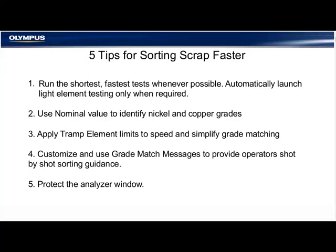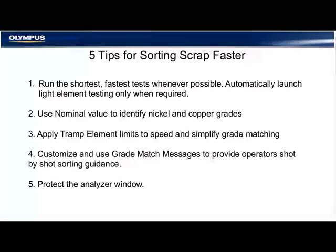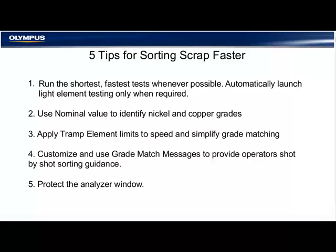In summary, here are the tips to improve scrap sorting efficiency: Number one, always run the shortest, fastest test whenever possible and automatically launch light element testing only when required. Number two, use a nominal value to identify nickel and copper grades with aluminum or silicon via a one-second test. Number three, apply tramp element limits to speed and simplify grade matching. Number four, customize and use grade match messages to provide operators shot-by-shot sorting guidance. And number five, at all times protect the analyzer window.